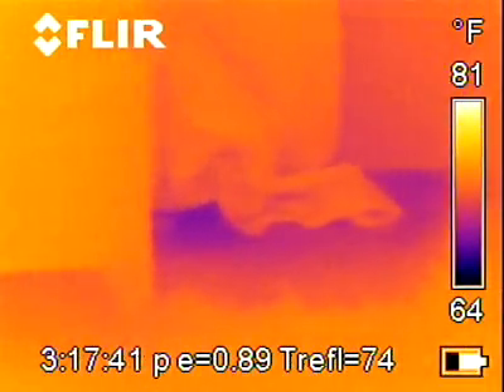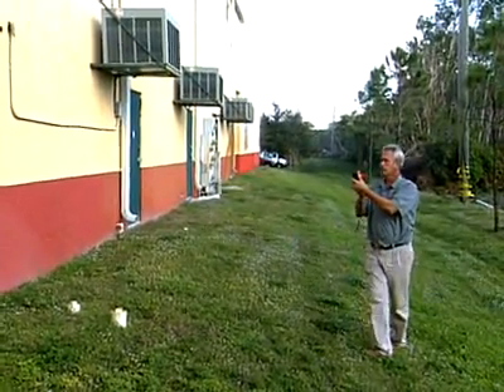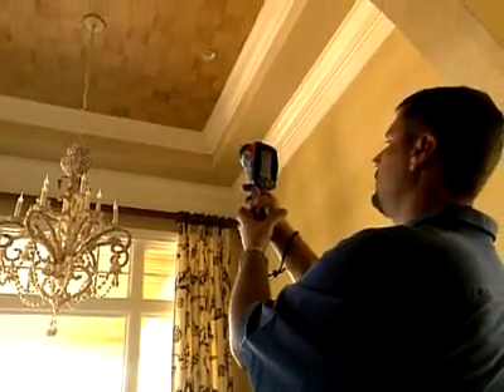Electrical issues inside the panel, moisture penetration issues, inadequate insulation, all your plumbing systems, HVAC, ceilings, roofs, behind walls — endless. The camera tells the story. FLIR is the number one camera on the market. It's the most respected, especially amongst thermographers.